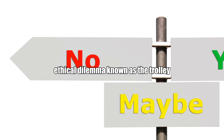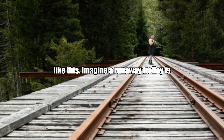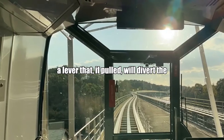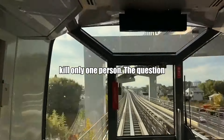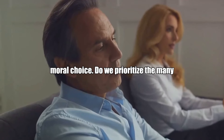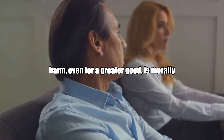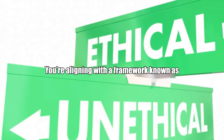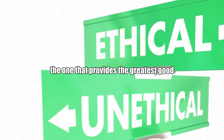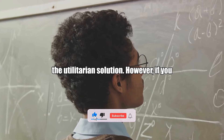Let's delve into an infamous ethical dilemma known as the trolley problem. This dilemma is a classic thought experiment in ethics. Imagine a runaway trolley is heading down a track where it will hit and kill five people. You are standing by a lever that, if pulled, will divert the trolley onto another track where it will kill only one person. The question is: would you pull the lever? If you choose to pull the lever, you're aligning with utilitarianism — the approach that suggests the most ethical choice provides the greatest good for the greatest number, so sacrificing one life to save five would be the utilitarian solution.